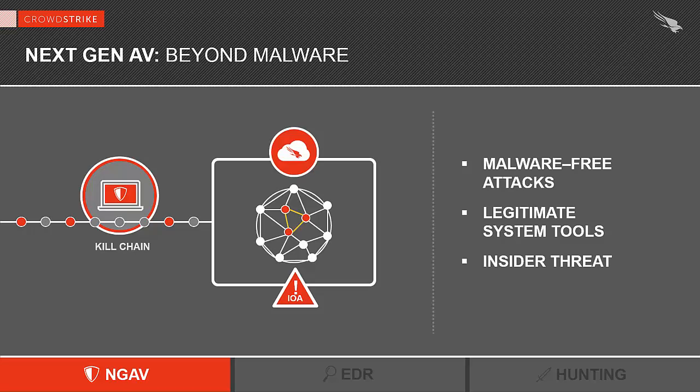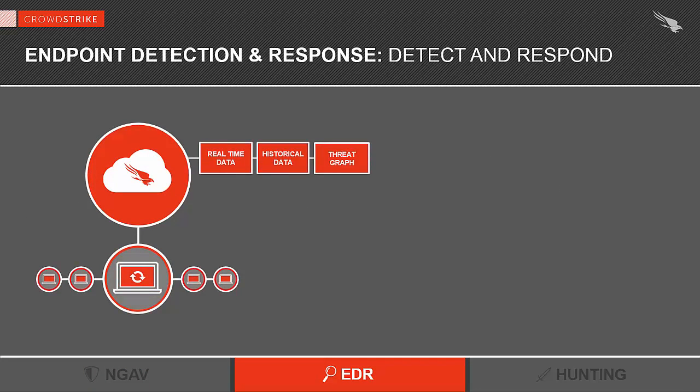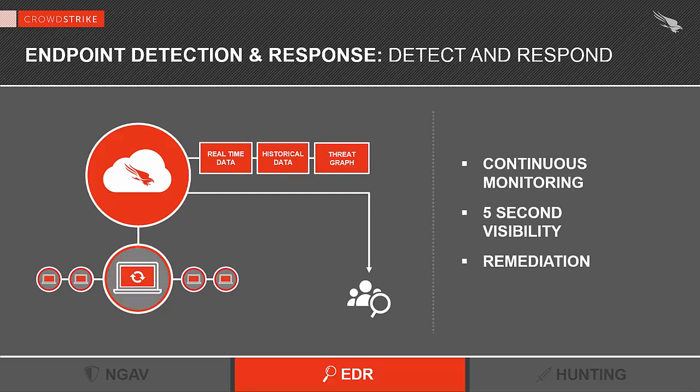The other advantage of having our sensor in kernel mode is that it also provides unparalleled visibility for EDR — endpoint detection and response — which is the second component of our next-generation endpoint protection solution. We're capturing all that endpoint activity and sending it to the cloud to process that data in real time to stop breaches, but it also gives us the ability to analyze the data retrospectively. At any time, you can go back and make historical searches. For example, if you get an IOC from a third party and want to check if you could have been exposed, you can search your data historically and get your answer.